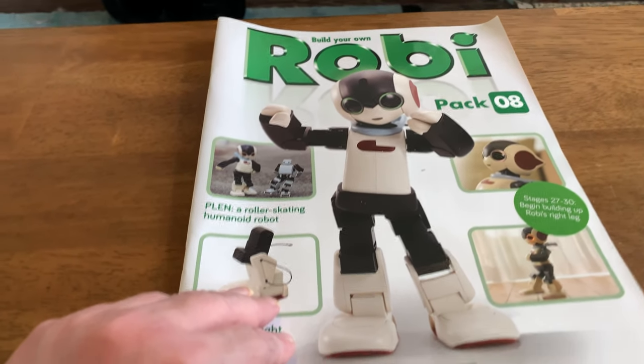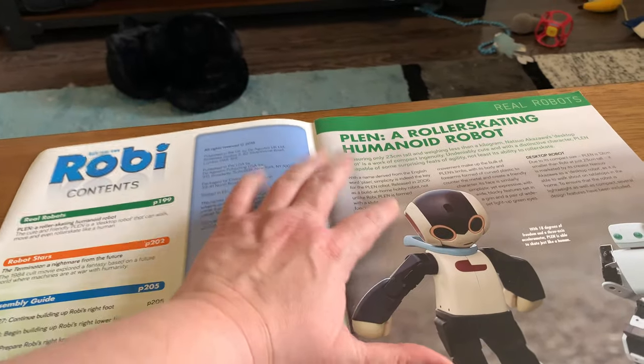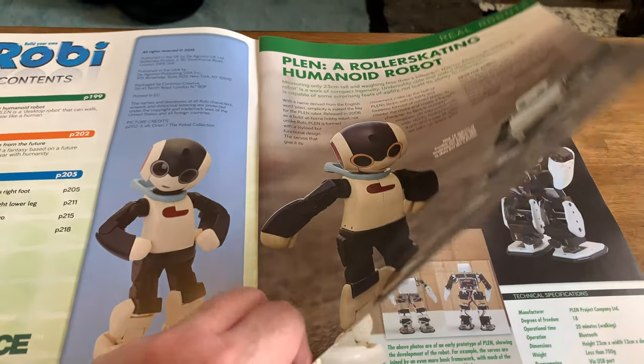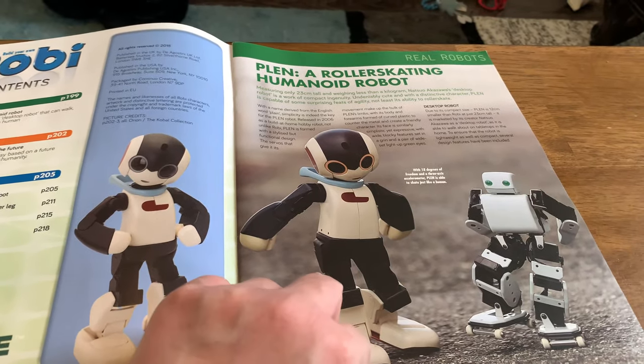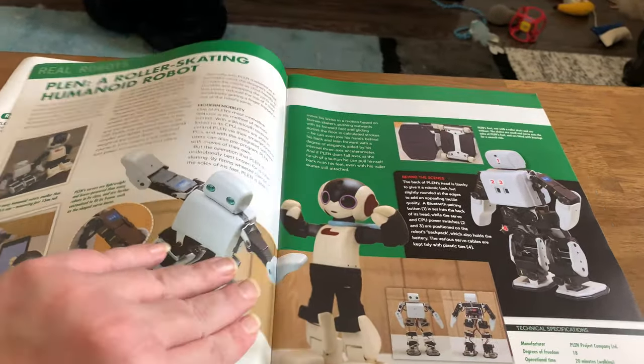Build his leg up to the knee — changes 27 to 30. These are all copyrighted 2015 because that's when Roby version one was released. There is a version two Roby, and I've tried to see if it's possible, but D'Agostini doesn't provide version two to the U.S. And on their Japanese website, it also isn't available anymore.